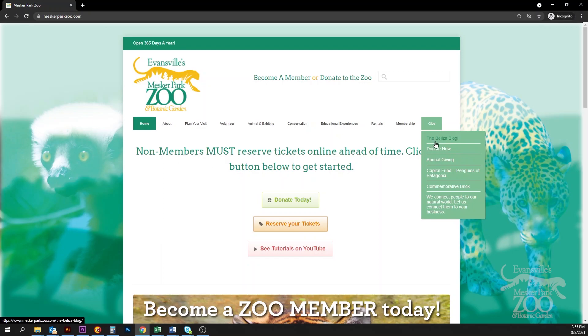Thanks for joining me today, and as always, if you want to be a part of making Penguins of Patagonia happen here at Mesker Park Zoo, visit our website at MeskerParkZoo.com and click on the link, Give Now.